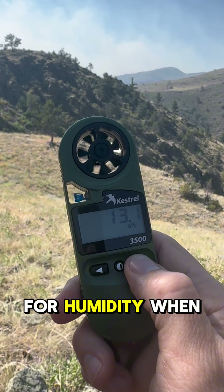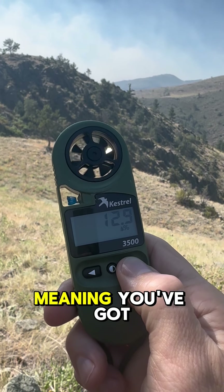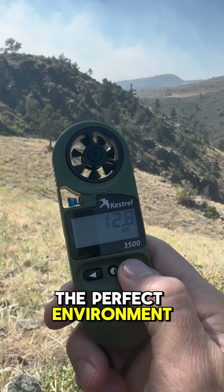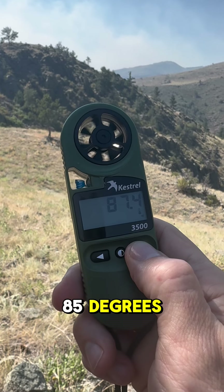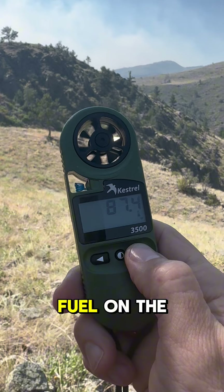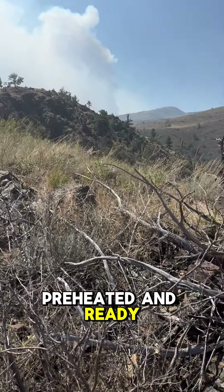For humidity, when you're below 30%, you're in the danger zone, meaning you've got the perfect environment for rapid fire growth. And when the temp is above 85 degrees, that fuel on the ground is basically preheated and ready for combustion.